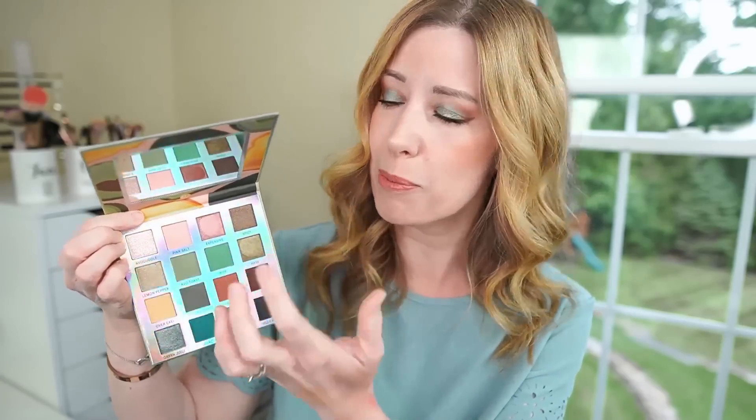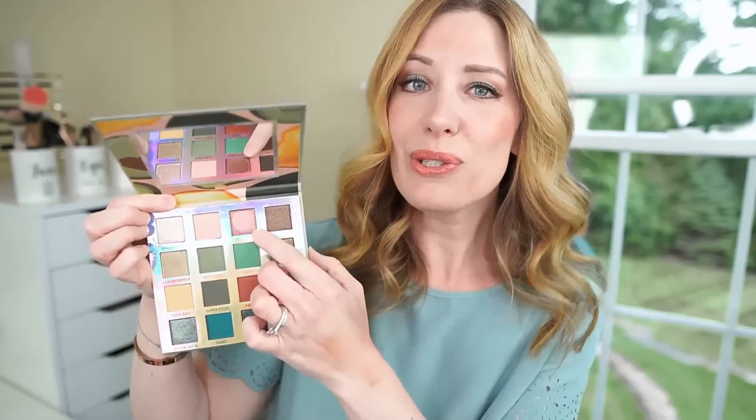Next up, let's talk about Avocado Toast. This is the one I'm wearing on my eyes today, and I just couldn't resist it. I love green eyeshadows, but I felt like this was kind of a unique combination because it's not only green — you also have some neutral colors in here, a pop of pink, and this deep rose gold, almost coppery pink shade that I think is so stunning. It kind of plays off the green really nicely.